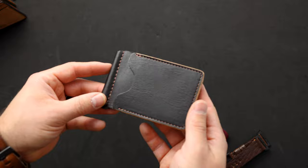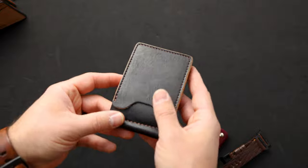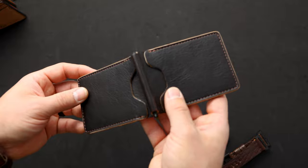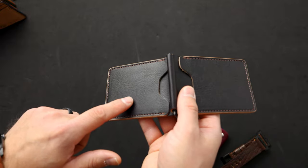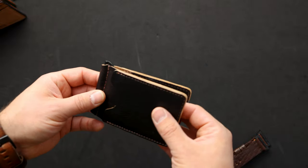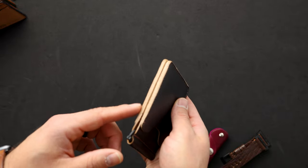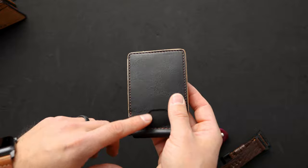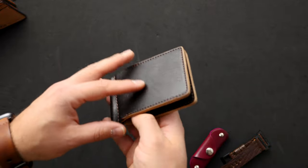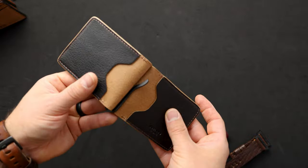Up next is a new leather from Horween — this is the Arabica Luxe, a dark brown shade. In some lighting situations this looks almost black, but it's definitely like a coffee dark brown. It's really neat with that cool texture. The other interesting thing about the Arabica Luxe is this is what's known as t-core — the edges of the wallet are that natural shade because the Arabica color has been applied onto a natural base, giving you a really cool two-tone effect with that great texture.